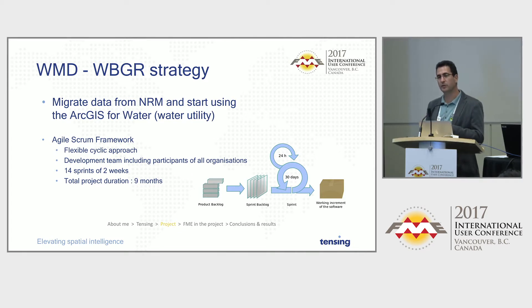Usually the development team includes the company itself, the clients, and the company providing the solution. In this case we also had ESRI involved, delivering support and training on how to use the new water utility. We divided the work into 14 sprints of two weeks each, and the total project duration was nine months — a bit more than the math suggests, but there was some vacation in between.